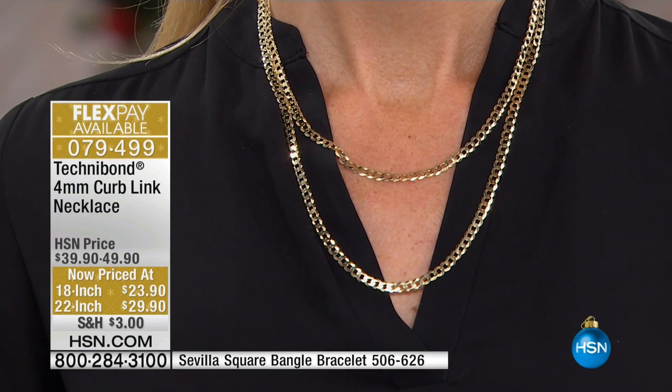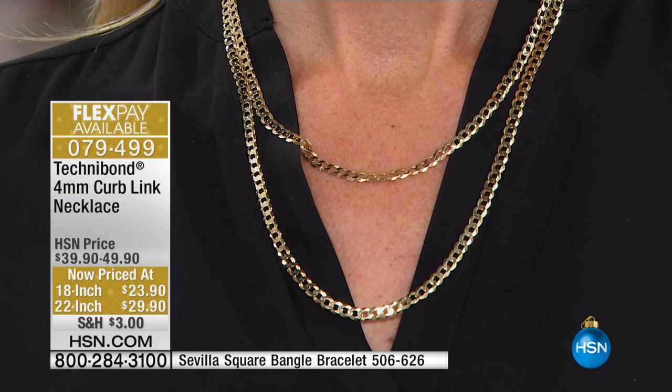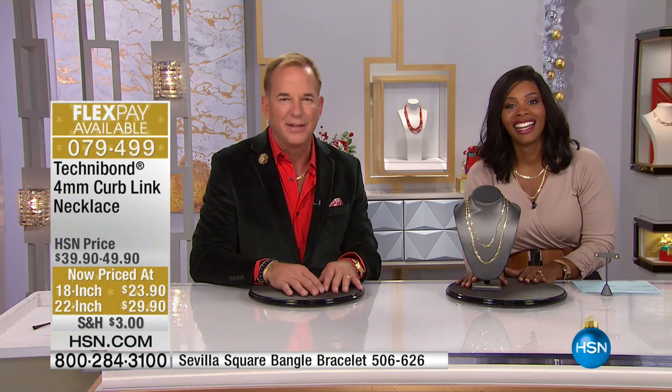I'm going to suggest that we go back and use the original name of the curb link, which was the gourmet link. Does that sound better? It actually does — you get kicked to the curb, but you go to a gourmet restaurant. When it first came out, it was only for people of the most sophisticated taste, and it was called the gourmet link.